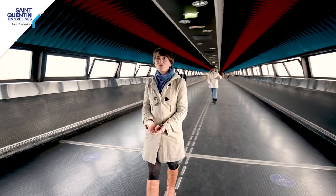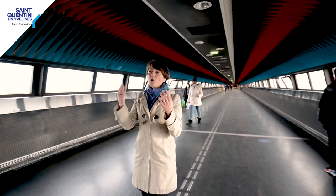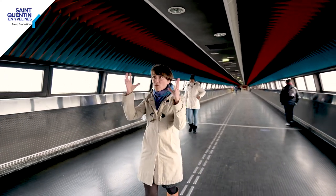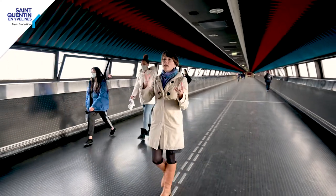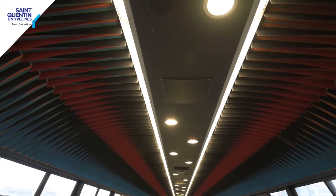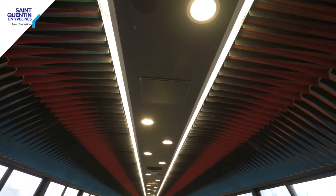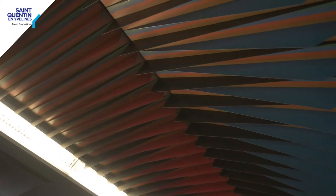Nous sommes ici à l'intérieur de la passerelle, et vous voyez l'œuvre de Carlos Cruz-Diez, qui prend place au plafond et qui s'intègre parfaitement à l'architecture, puisque l'architecture et l'œuvre ont été conçues exactement en même temps et en concertation entre l'architecte et l'artiste. Et l'éclairage a été conçu avec les ingénieurs pour avoir une lumière artificielle qui permette de faire vibrer la couleur sur les bandes de tôle peintes.